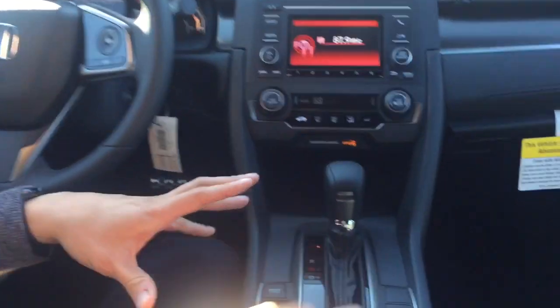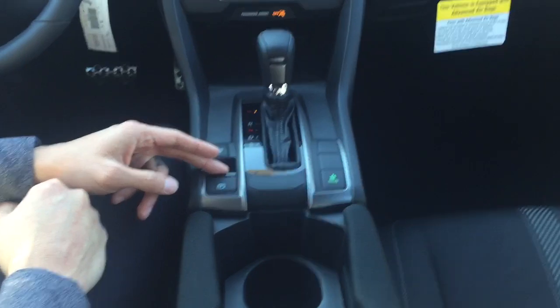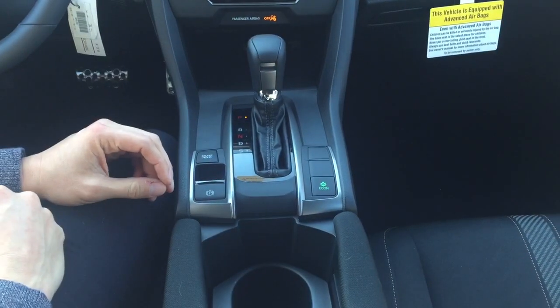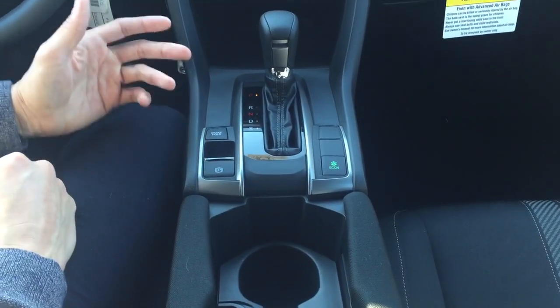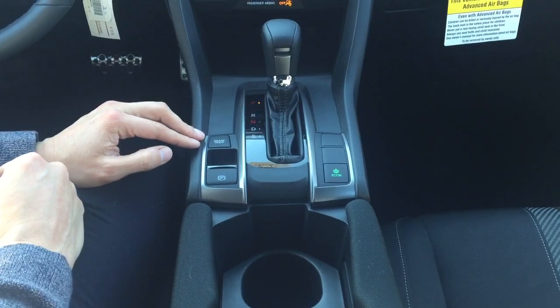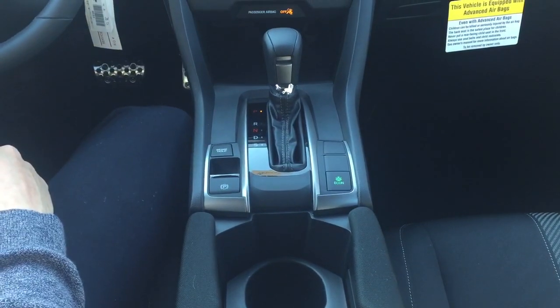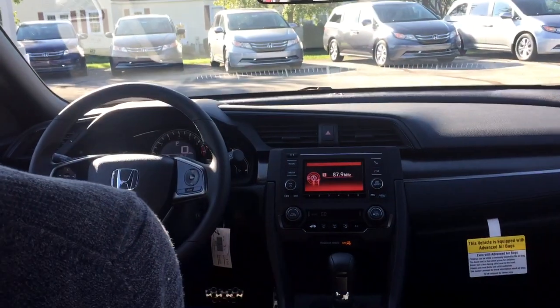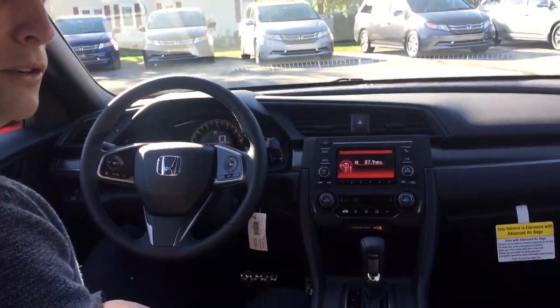You've got this great central console built with an electronic parking brake, which allows for more space in this area. Also, a brake hold feature, which is great for stop-and-go traffic in a jam. This vehicle gets fantastic fuel economy — 30 miles per gallon in the city and 36 miles per gallon on the highway. But with the econ button, you get even better, which is fantastic.